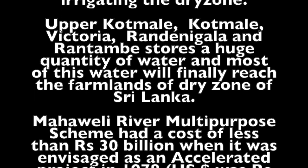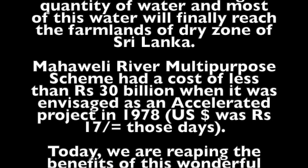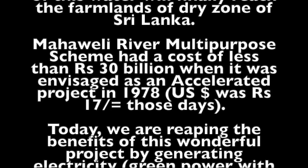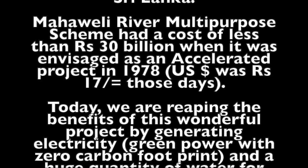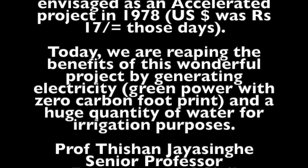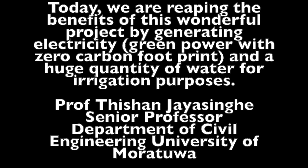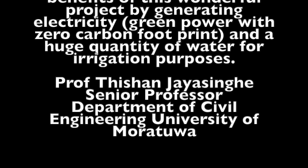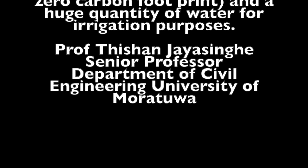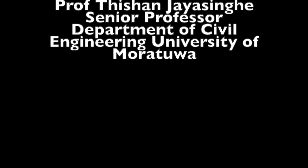Upper Kottmalee, Kottmalee, Victoria, Randenigala, and Rantambe store a huge quantity of water, and most of this water will finally reach the farmlands of the dry zone of Sri Lanka. The Mahaweli River Multi-Purpose Scheme had a cost of less than Rs. 30 billion when it was envisaged as an accelerated project in 1978 — Rs. 17 billion those days. Today we are reaping the benefits of this wonderful project by generating electricity — green power with zero carbon footprint — and a huge quantity of water for irrigation purposes.